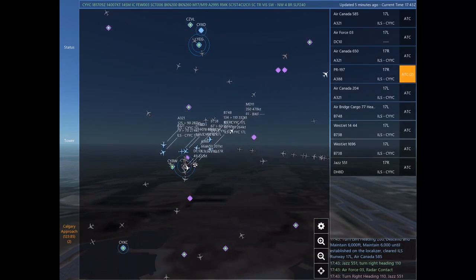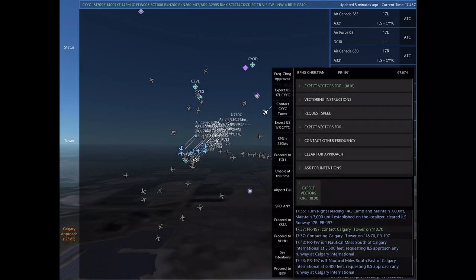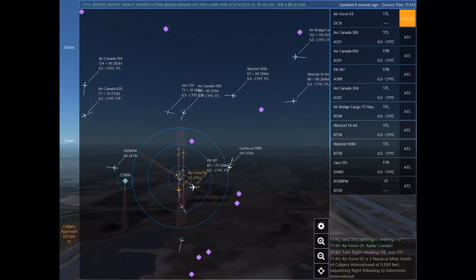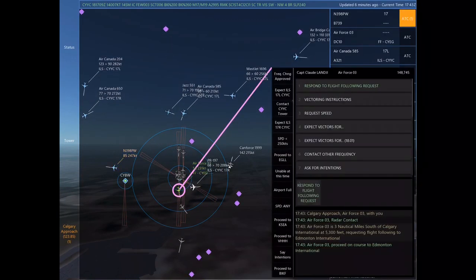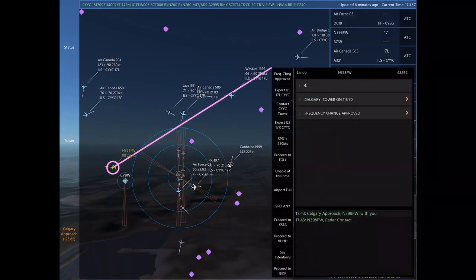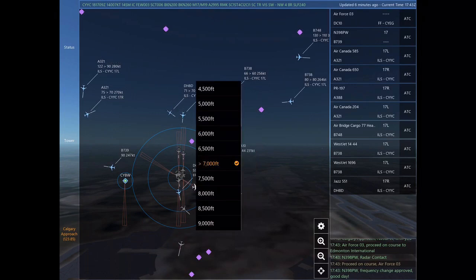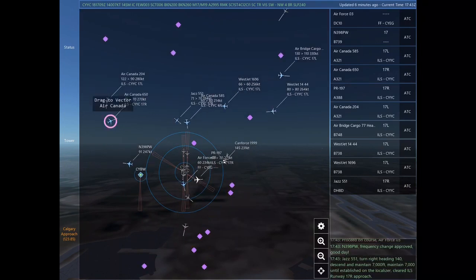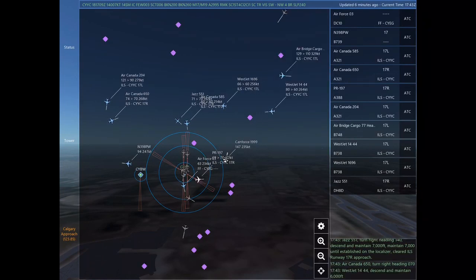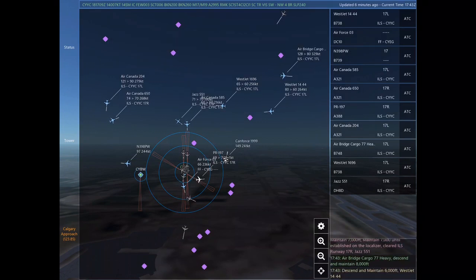Air Canada 585, turn left heading 200, descend and maintain 6,000. Maintain 6,000 until established on the localizer. Cleared ILS Runway 17 left approach. Descend and maintain 7,000. Air Canada 650, turn left heading 200, descend and maintain 6,000. Maintain 6,000 until established on the localizer. Cleared ILS Runway 17 left. Air Canada 585.